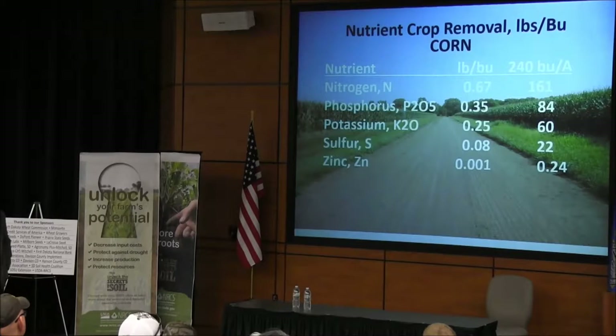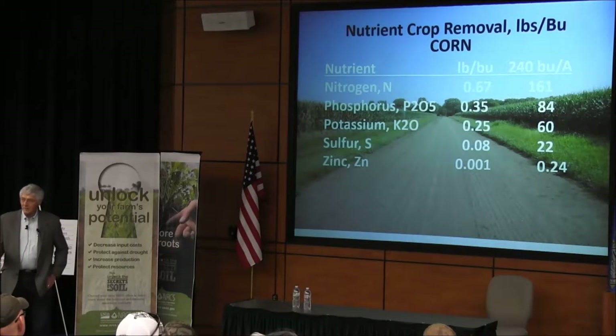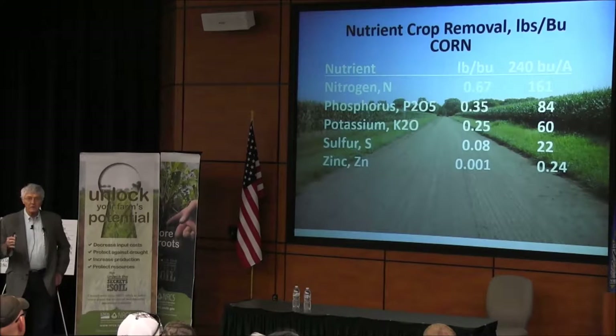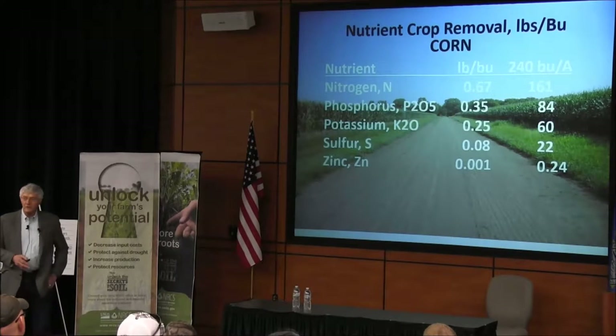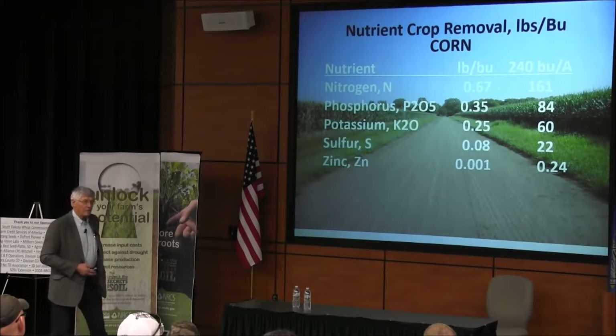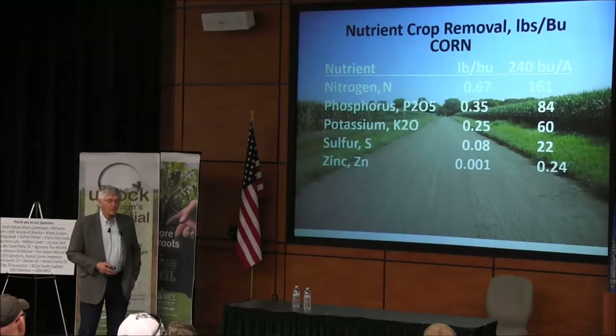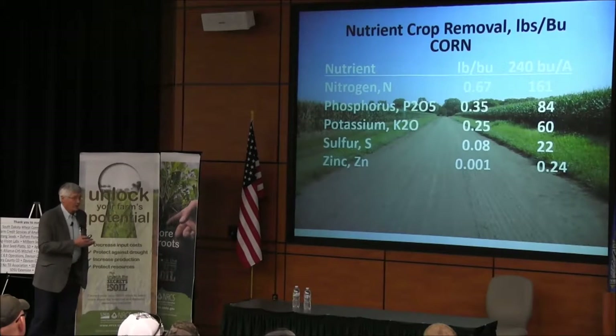In that long-term no-till, more than 20 years, I can use less fertilizer. But it doesn't make any sense to me — if you're going to be growing better yields and hauling this stuff off and sending it to China, how can you use less and keep the soil in good condition for 100 or 500 years from now? We've got to take care of that resource now.